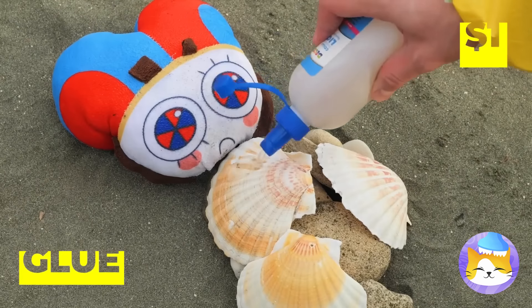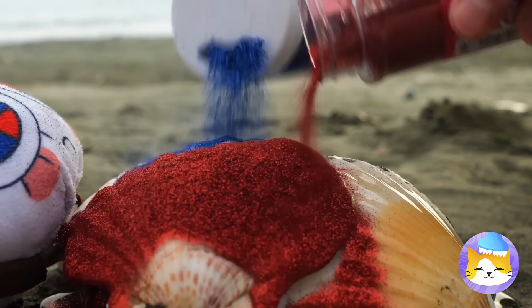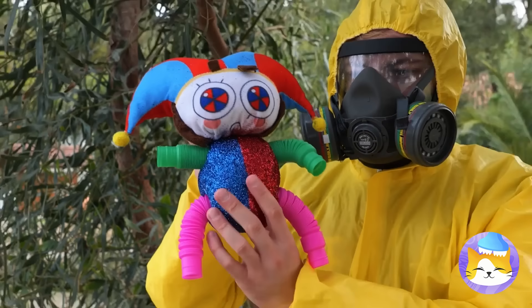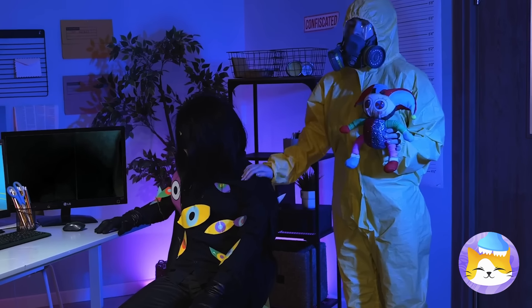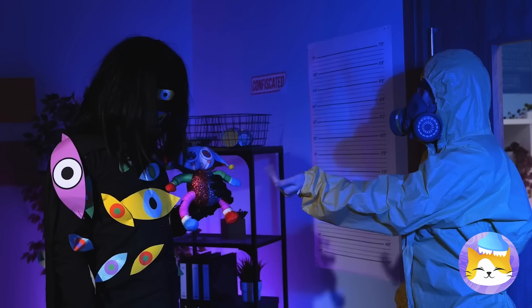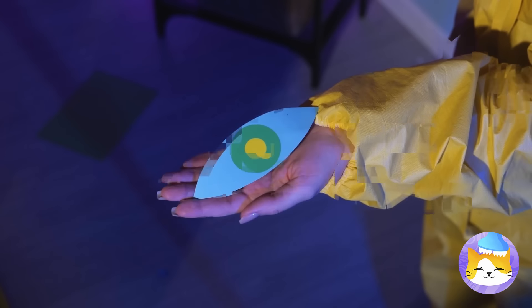Just grab some shells, cover with glue, now for some glitter, and some pop tubes for arms and legs. We found Pomny for you — can we expect cash or a check? I think he forgot the tip.